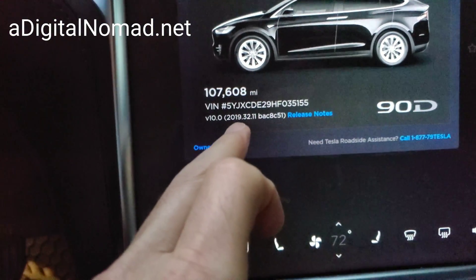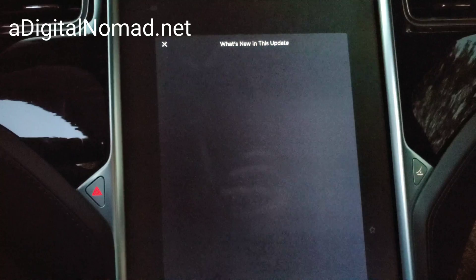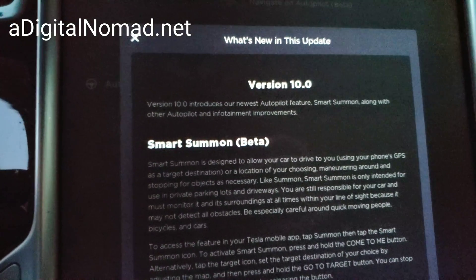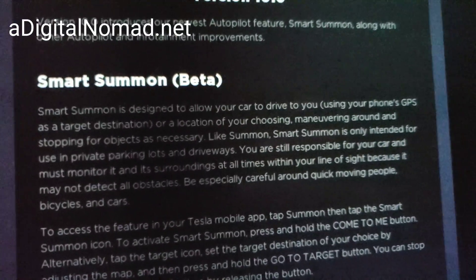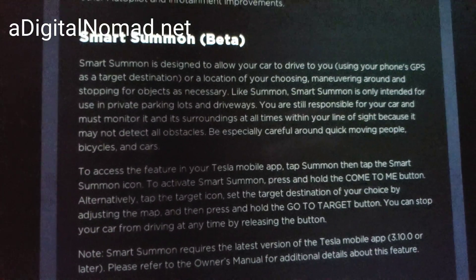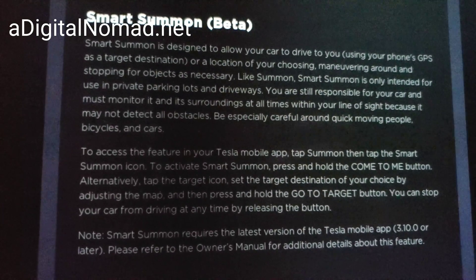Alright, it's got the new update — 2019.32.11. Release notes, what's new in this update. Sometimes it takes a while, doesn't want to come up right away. Alright, so I've got new version 10.0 and it says Smart Summon: design allows your car to drive to you using the phone's GPS as a target location.